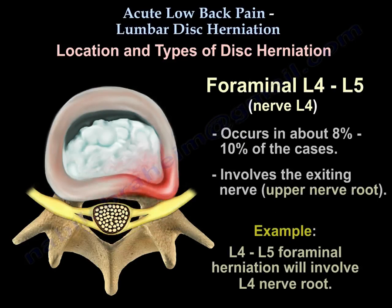Foraminal disc herniation occurs in about 8 to 10% of cases. It involves the exiting nerve root — meaning the upper nerve root. For example, an L4-L5 foraminal disc herniation will involve the L4 nerve root.